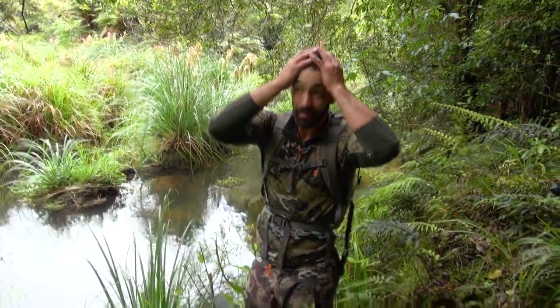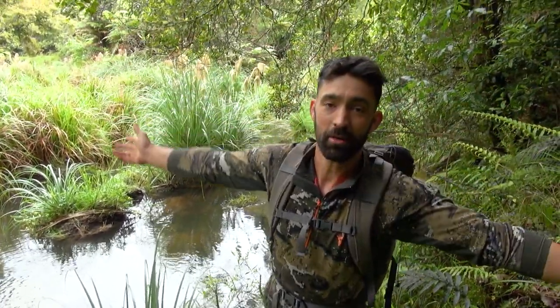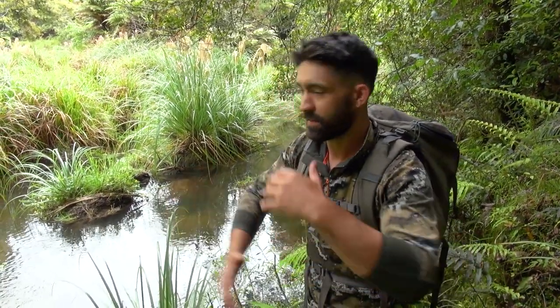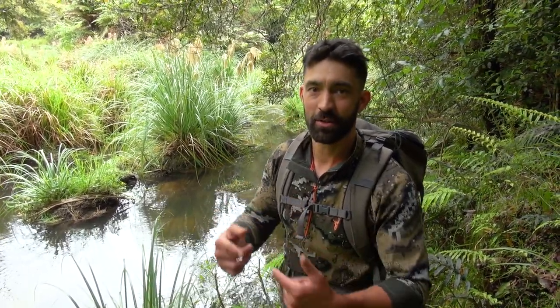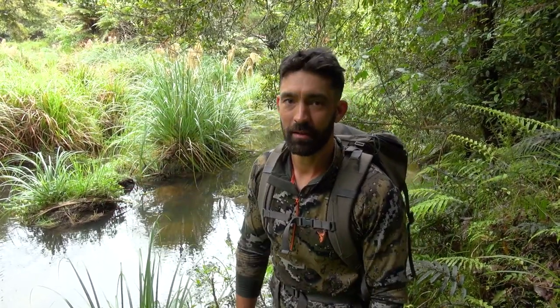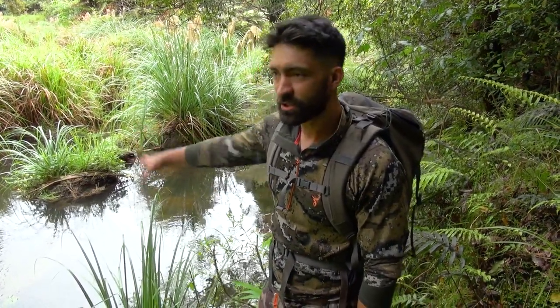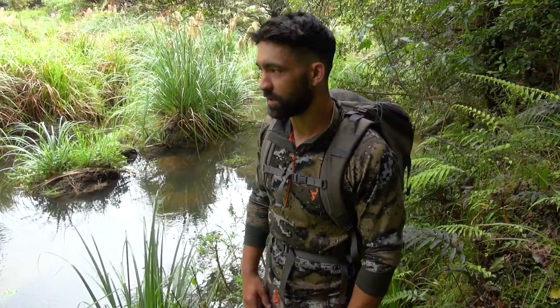Last night I set the trap and, being new and an amateur at some things, I let it get twisted up. So what should have been full of eels had none, as the entrance was twisted. But we've just seen some eels, so I've chucked the trap back in the water. We went on a little hunt and found a great pig trail, but we've set the trap back in here because we spotted eels around this area.